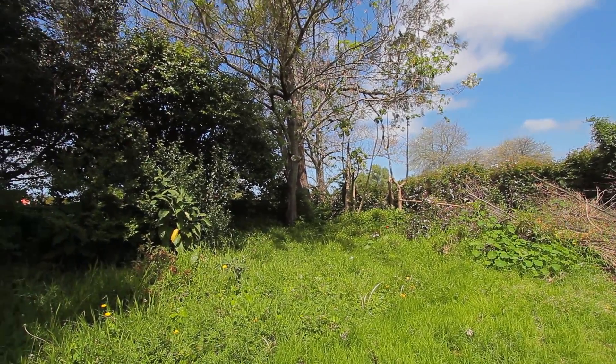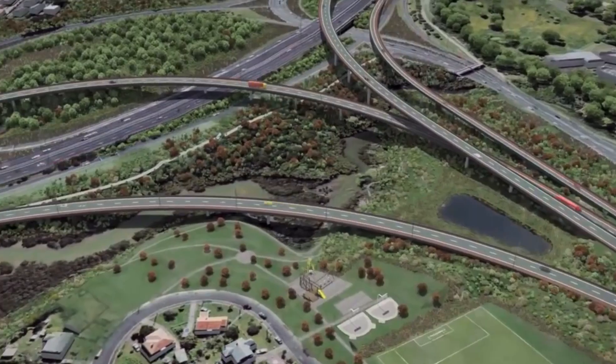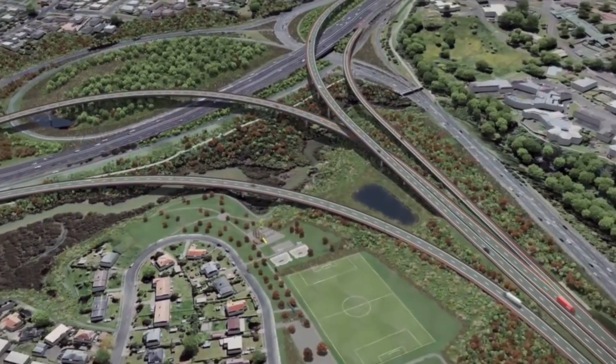This property is found very close to the Avondale markets, Avondale College, and of course the new motorway redevelopment is close by.